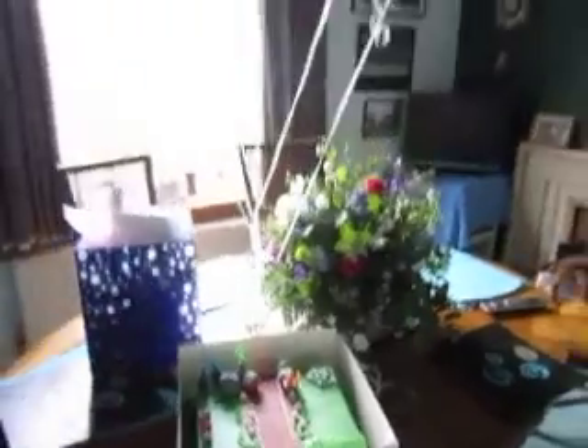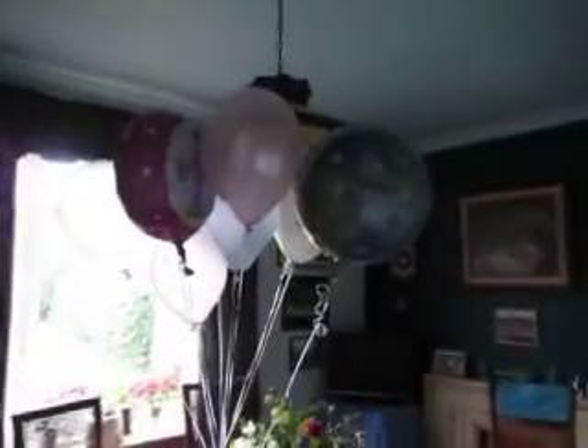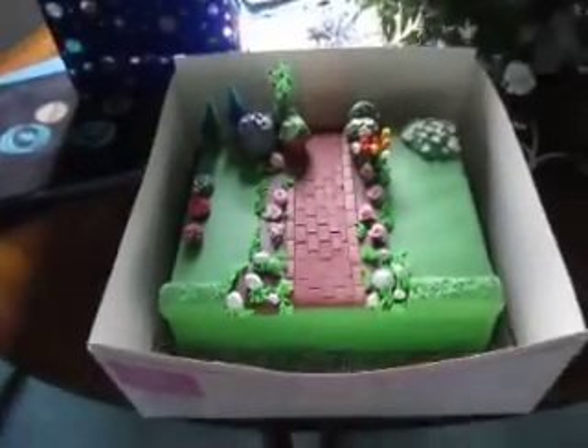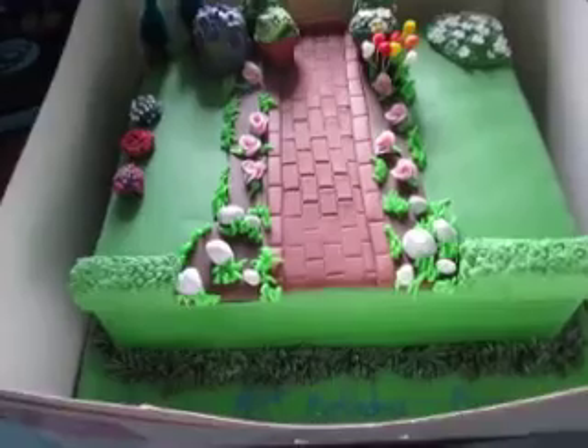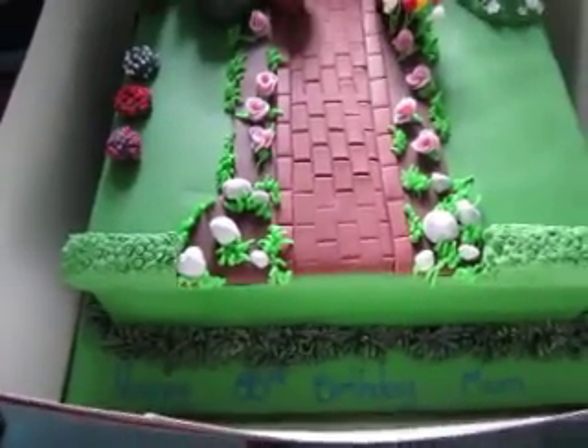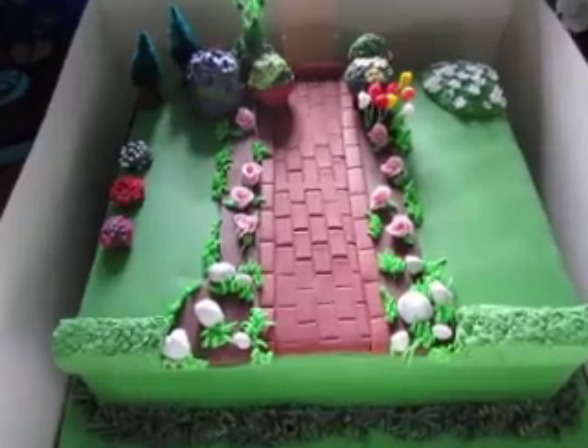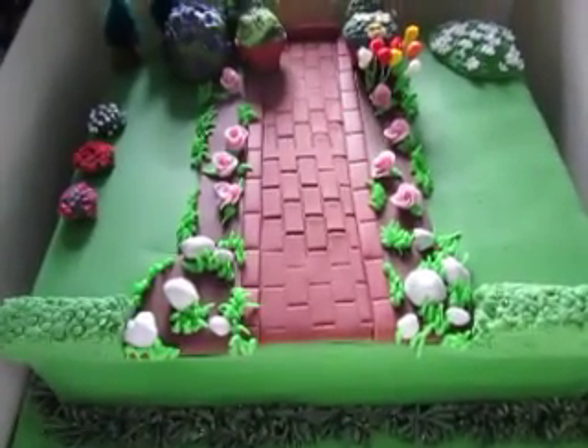It's mom's birthday! This is the dining room — we're just waiting for her to come home. Frank took her down to get her hair done. This was the cake that we picked up from Top Tier. I had to make it kind of look like her garden, so we've got the rock garden and the hedges up at the front.